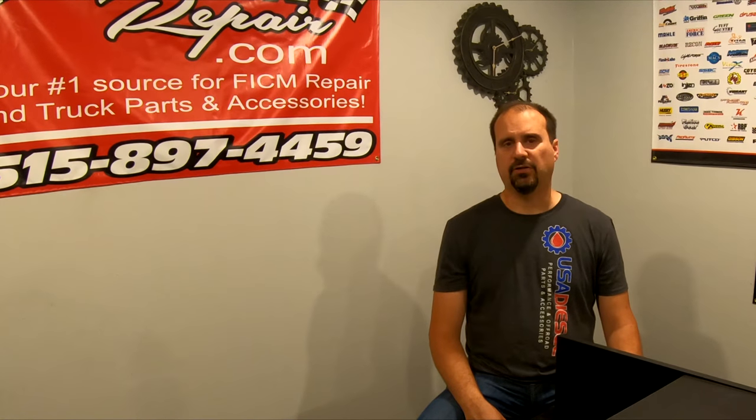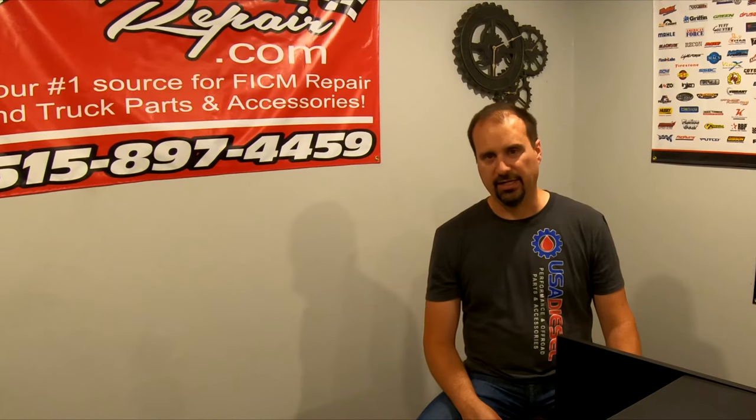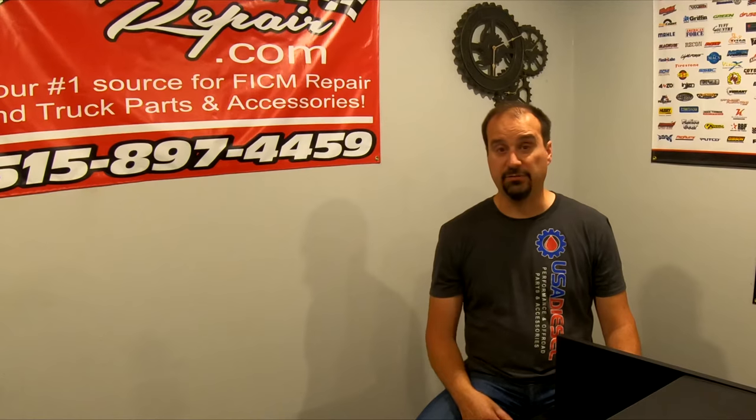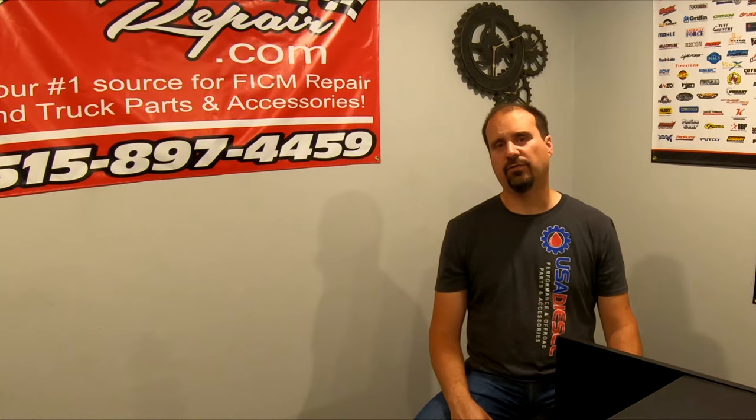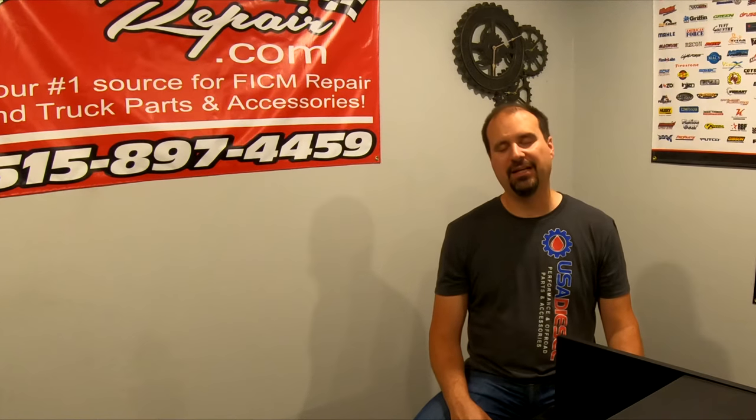AGM batteries are far more money, but they are also far more reliable. I've got a set of Odyssey AGMs in one of my trucks — I own seven 6-liters, because there's clearly something wrong with me. They're five years old, and at five years old they test out at a little over 1,400 cold-cranking amps. Holy buckets, that's amazing. But are they spendy? They're kind of spendy.